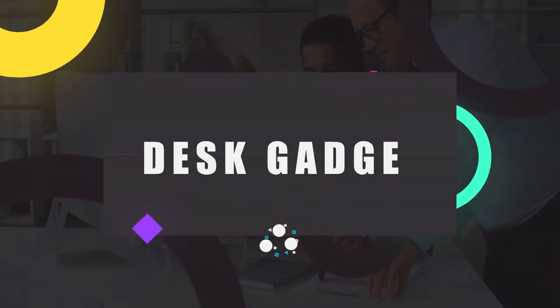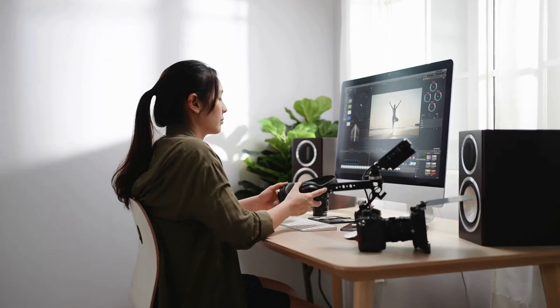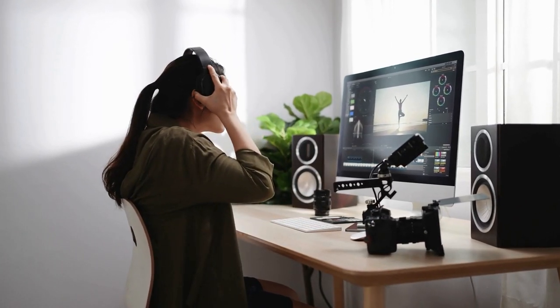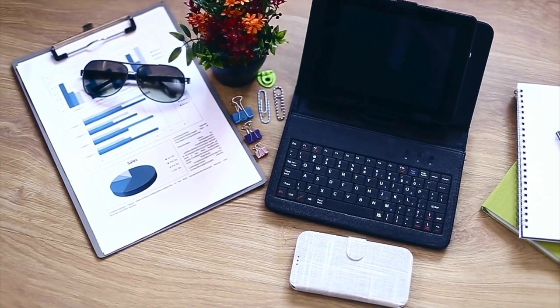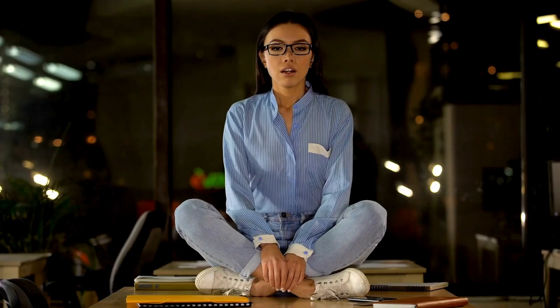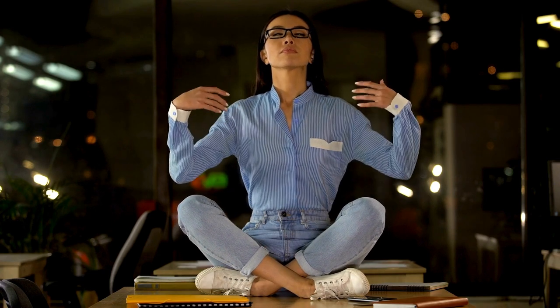In the fast-paced world of modern work, efficiency and productivity are key to success. Enhance your work environment and elevate your output with these innovative desk gadgets. From smart organizers to ergonomic accessories, these tools are designed to streamline your workflow and create a more productive workspace.